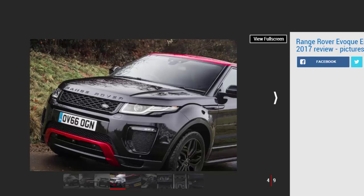Deeper under the skin, all-wheel-drive models feature a low-traction launch function, which limits slip in tricky conditions. The Evoque remains truly capable off-road, in fact, and shames many of its faux 4x4 rivals when it comes to tackling the rough stuff.